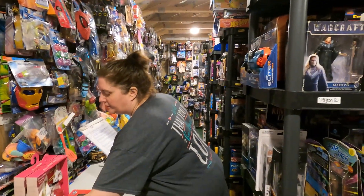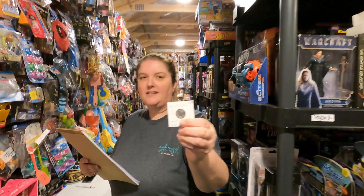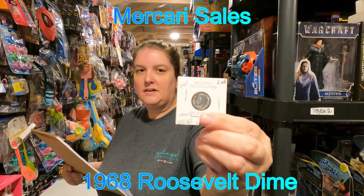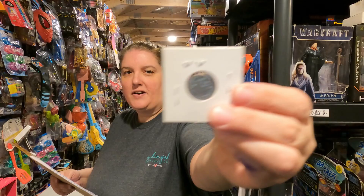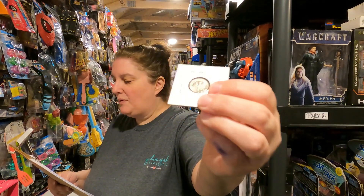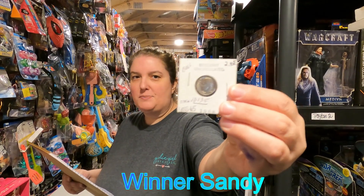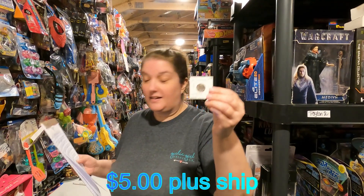We're going to start out with a coin — it is the 1968 Roosevelt dime, gem BU. Beautiful coin, very shiny, very nice. We sold it to Sandy for five dollars plus shipping. That was a Mercari sale.